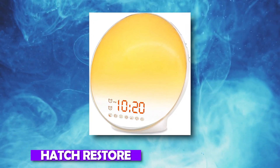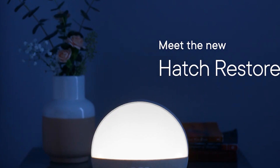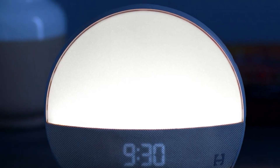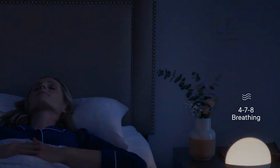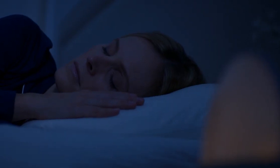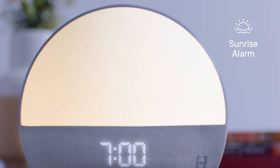Number 8: Hatch Restore. Thanks to the Hatch Restore, you can wake to the sun even when it's raining. The ultimate smart sleep aid for helping parents get the rest they require. It serves as a sound machine, dawn alarm, smart light, meditation app, and alarm clock all in one. With Hatch Restore, you can quickly build a nighttime and wake-up routine, with a large sound library and 22 different light colors.